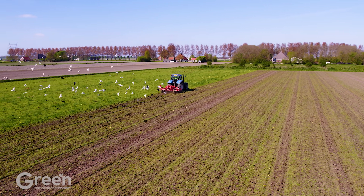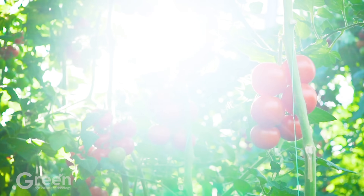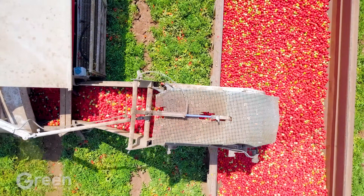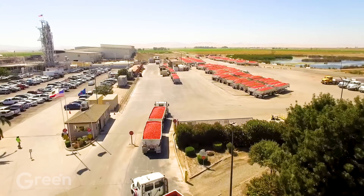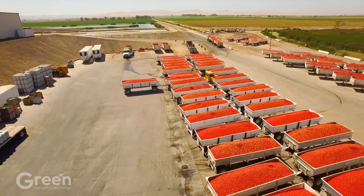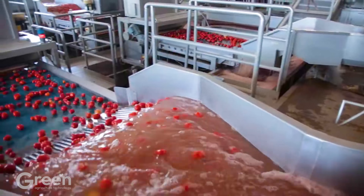Under the blue sky of southern Italy, the tomato fields stretch out as far as the eye can see, carrying the powerful attraction of red gold in the country's agriculture. Few people expect that from each hectare of land, farmers can harvest 160,000 pounds of fresh tomatoes, contributing to an output of more than 13 billion pounds each year — a number that helps Italy maintain its second place in the world in tomato production, accounting for about 13% of global output.